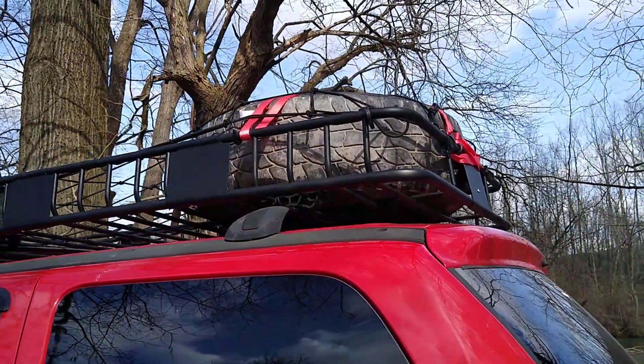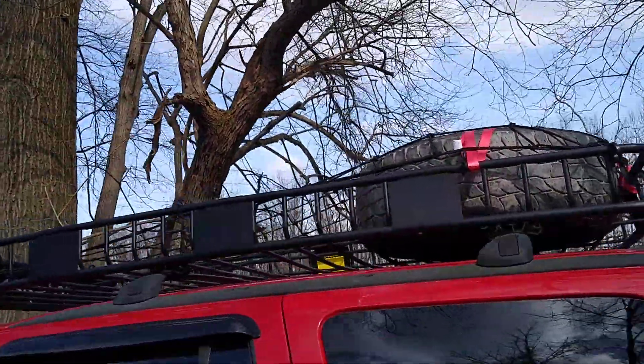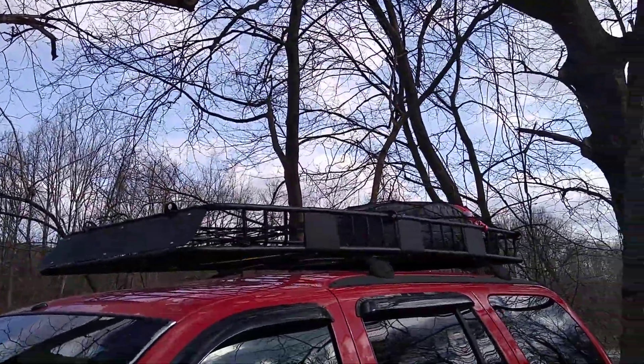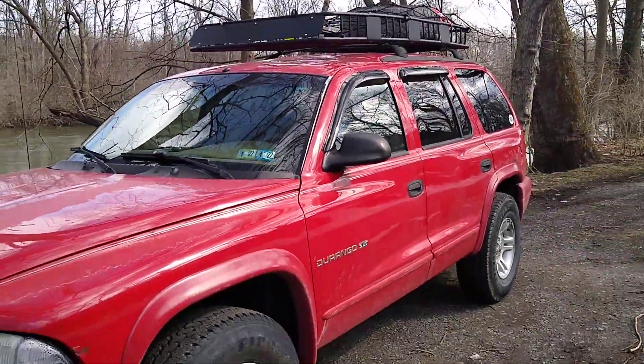I was expecting it to be troublesome to get the spare up there and it wasn't — it was fairly easy. And I really like the cargo net, it looks really good. It doesn't move around or go anywhere because it's hooked at like six different points.